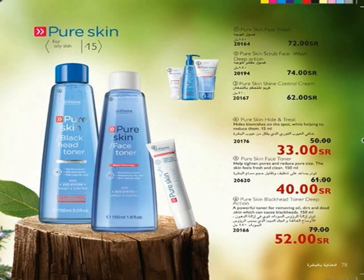No more acne — welcome pure skin with Pure Skin Collection for oily skin, for ages 15 and above. Start your day and end it by washing your face with Pure Skin Face Wash. Cleanses impurities and eliminates excess shine from the surface of the skin, removes dead skin cells for a clearer and healthier-looking complexion. Oil-free formula helps balance oily skin. Use Pure Skin Scrub Face Wash Deep Action, which targets spots and blackheads by penetrating pores with powerful antibacterial ingredients.